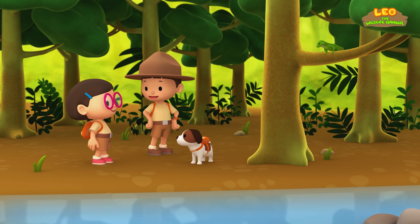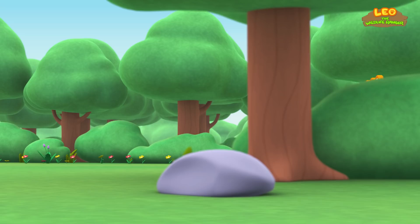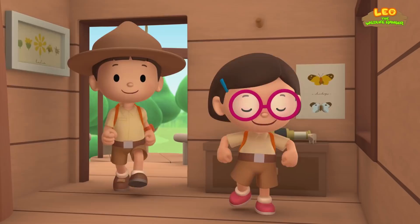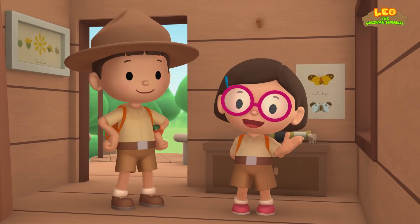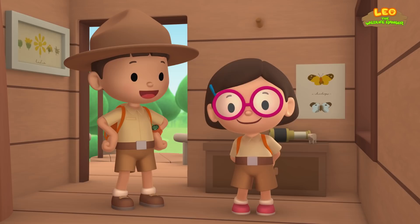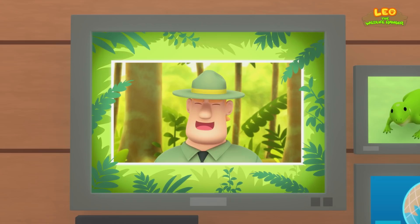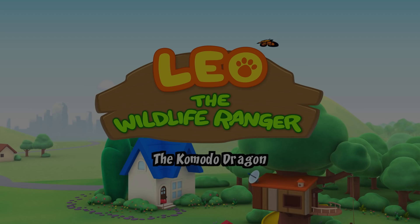We found the green iguana's home! Great work, everybody! Hooray! We found a green iguana in our garden. We learned that green iguanas like to stay high up in trees to enjoy the sunlight. We also learned that green iguanas like to live near water, so when there's danger, they can escape by jumping into the water. Good job, children! You did it! You are amazing wildlife rangers!